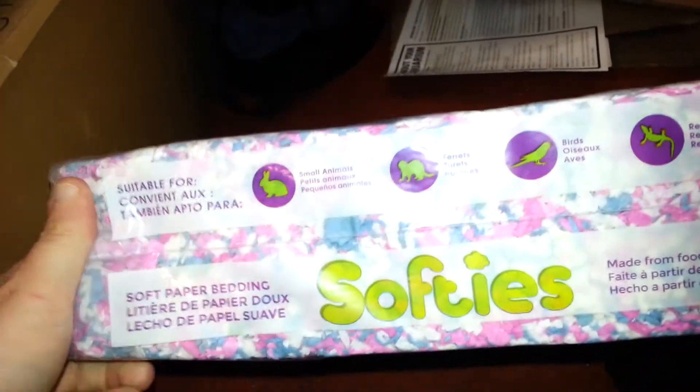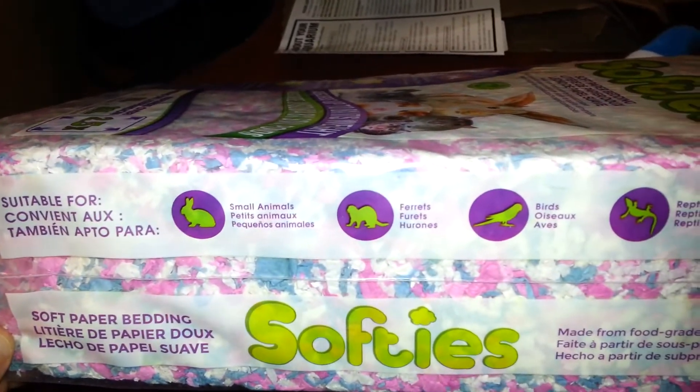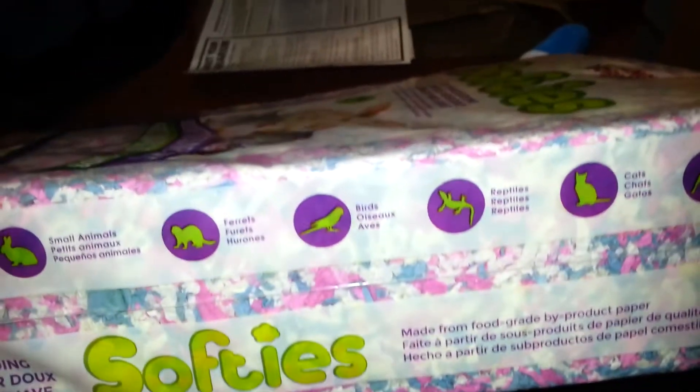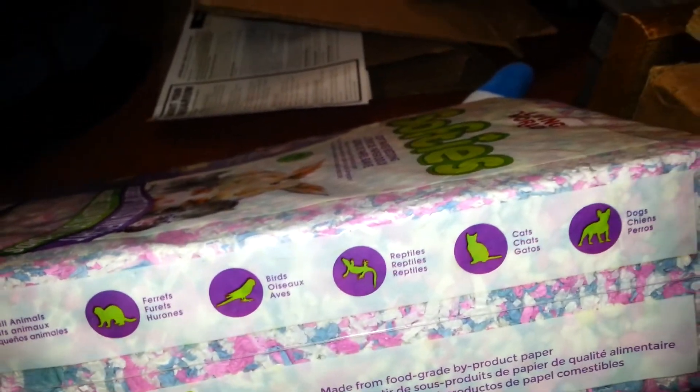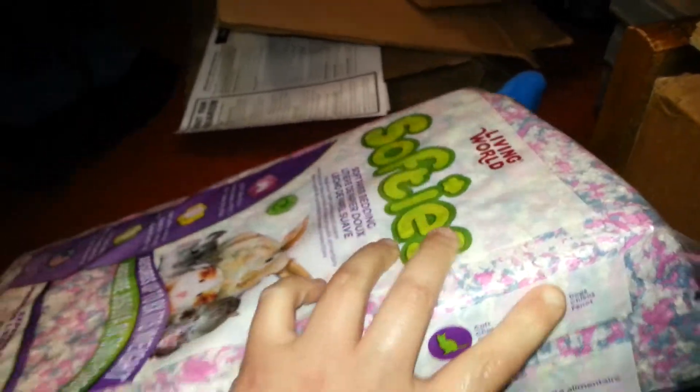It's suitable for small animals, ferrets — apparently a ferret's not a small animal — birds, reptiles (I don't know why you'd give this to reptiles), and cats and dogs. We don't really know why cats and dogs would have this.